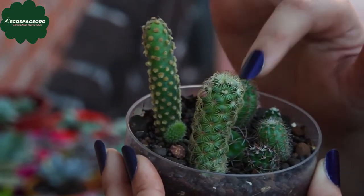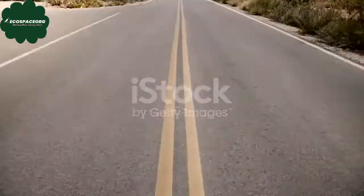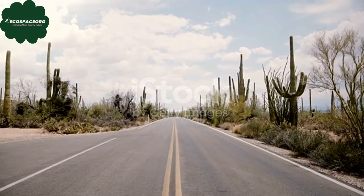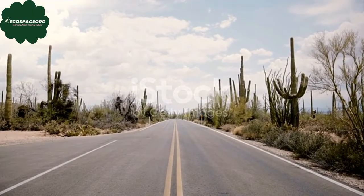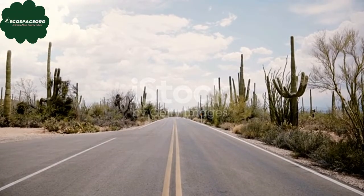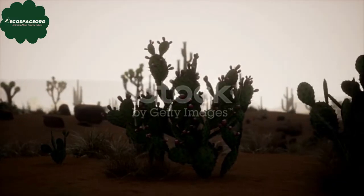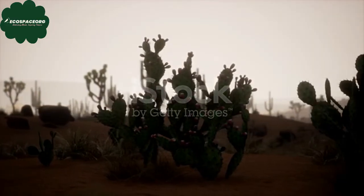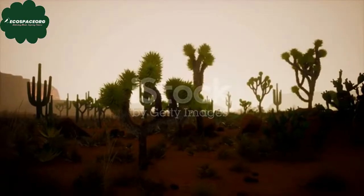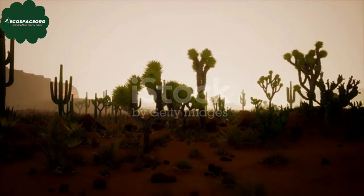Caring for cacti is relatively easy. They need well-draining soil so water doesn't stay around their roots for too long, which could make them sick. They love sunlight, so placing them in a sunny spot is essential. However, they don't like extreme cold, so if you keep them outdoors and it gets too cold, it's a good idea to bring them inside to protect them.